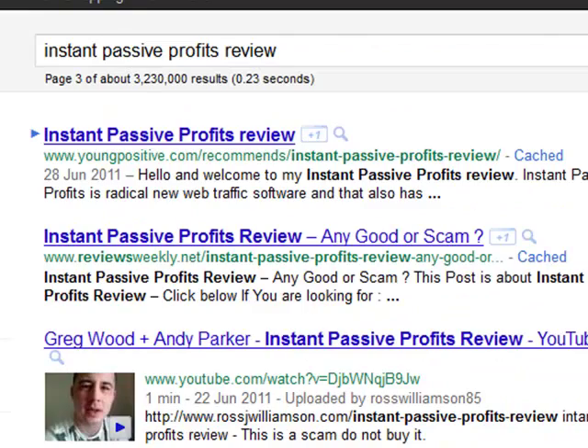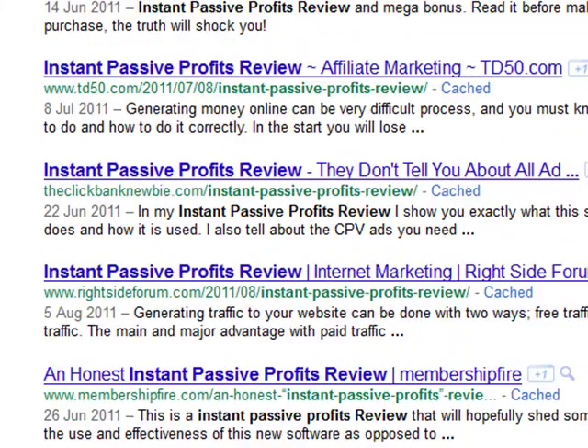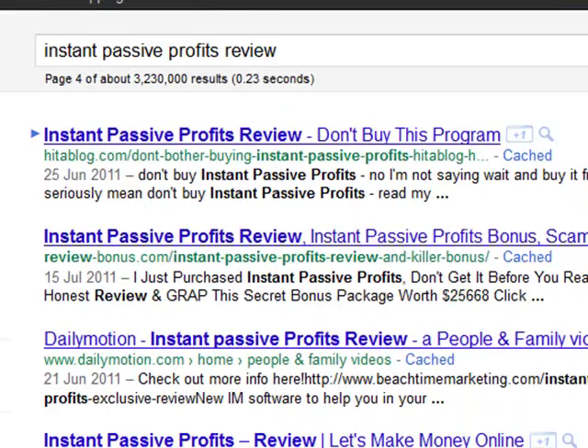What I'll do is make a new video in a little while. We can see the time here — 10:46. I'm not sure how long it's going to take, but as soon as I check the results I'll make a video showing you exactly where we're ranking for: 'Instant Passive Profits Review,' 'Instant Passive Profits Discount,' and 'Instant Passive Profits Bonus.'